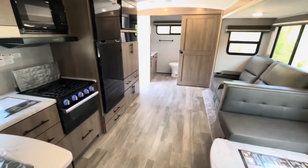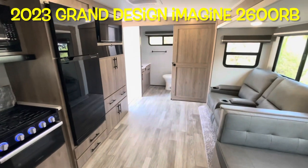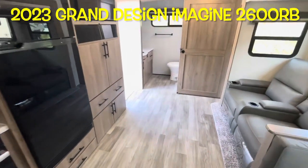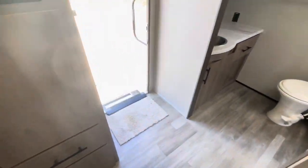That's your brand new 2023 Grand Design Imagine 2600RB. Now let's work our way outside and take a look out there.